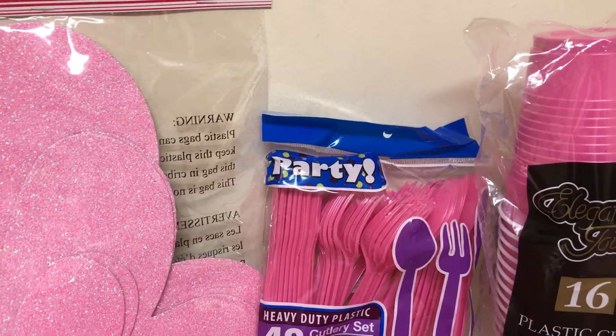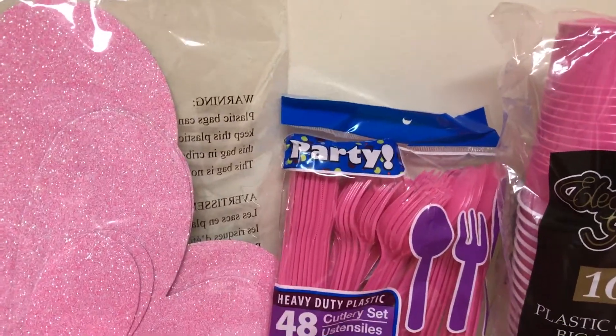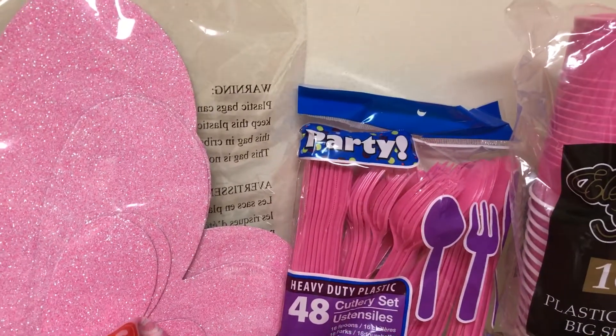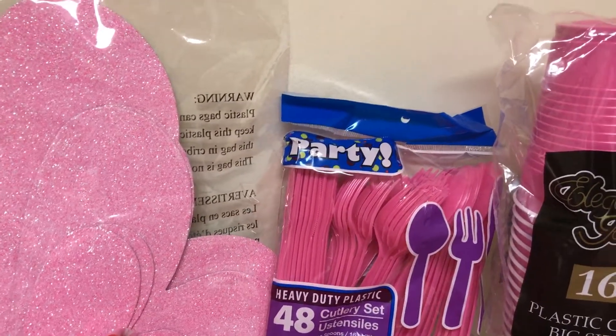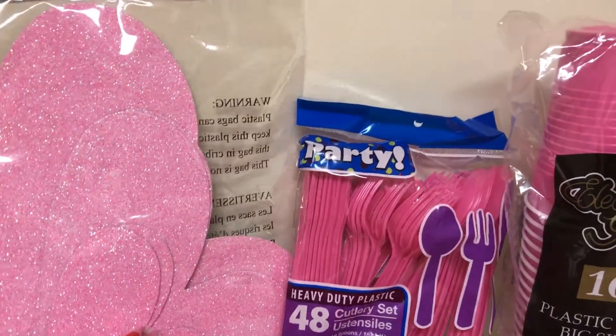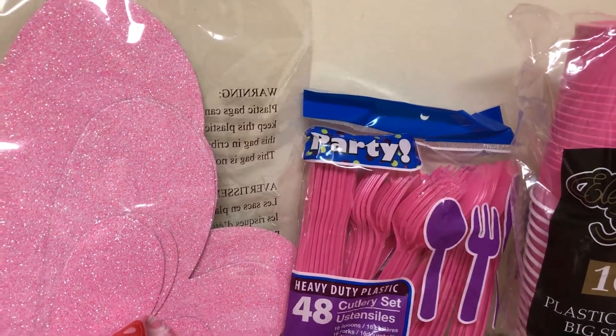That's like a never-ending story in the kitchen — there's always stuff in the sink because nobody really wants to do dishes. Especially if you have kids, they eat, put stuff in the sink, and walk away.